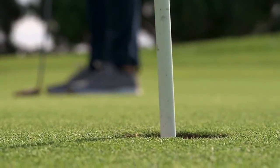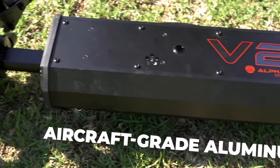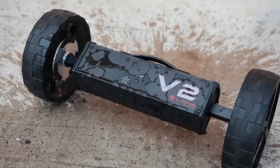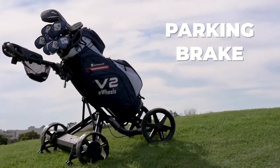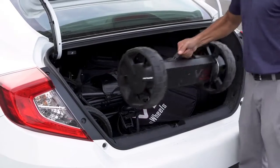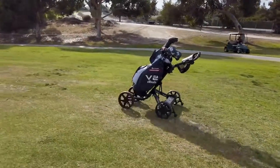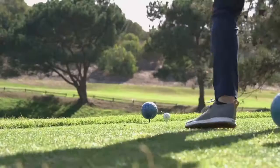A distance timer lets you send eWheels to the next tee as you finish your hole. The tires are made of durable, wear-resistant polyurethane, while the body is built from ultra-strong aircraft-grade aluminum. eWheels V2 is also 100% weatherproof. A newly added electronic parking brake keeps your caddy parked even on an incline. When you're done, eWheels V2 easily unclips and stows away in your trunk without hassle.